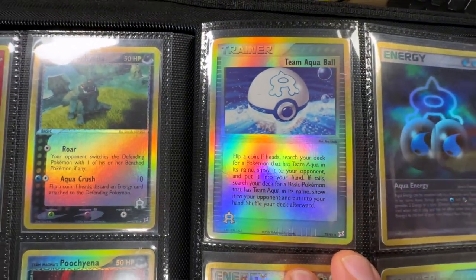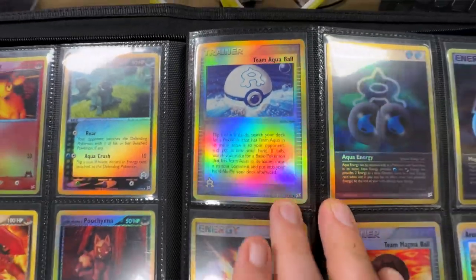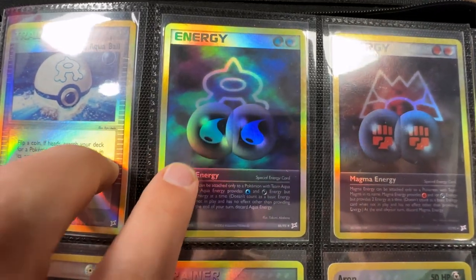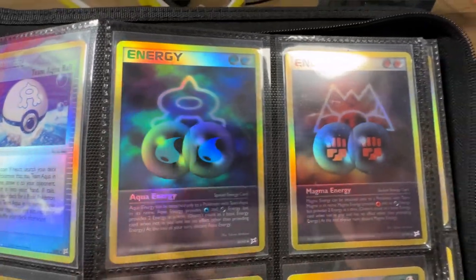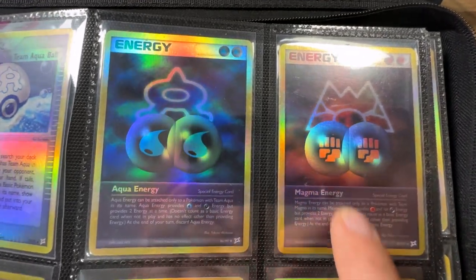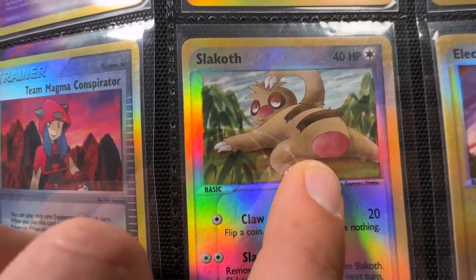We've got some of the trainers from EX era - I actually really sought after these. In particular some of the Team Magma Aqua ones like these. We've got the Energy - the Aqua one which is water, makes sense. And then Magma is fighting. Look at that Slaking - what a pose.